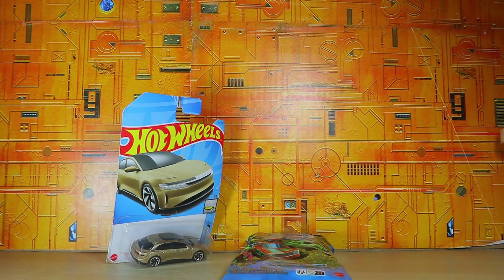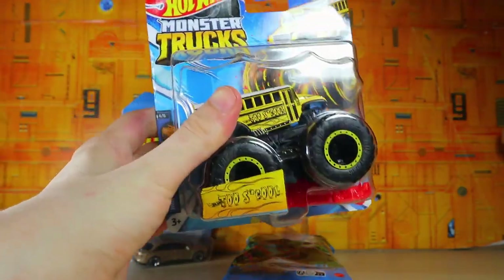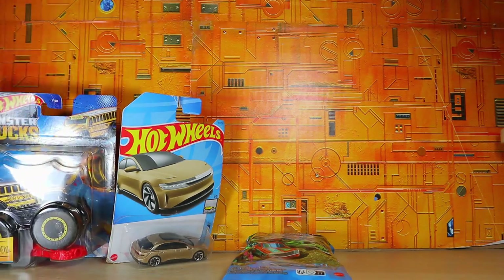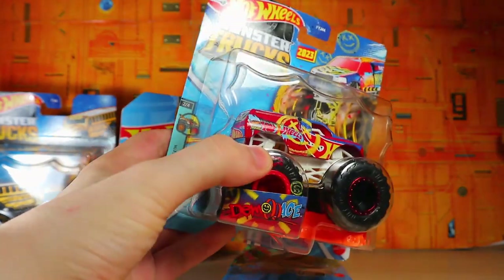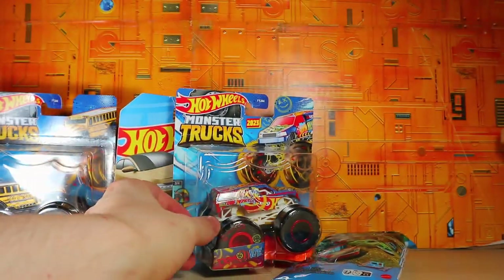For monster trucks, they had them on clearance, and I decided to get a few. They had this 2-school, which is a school bus in kind of this yellowish-gold color. Very nice, and then we also have the Demo Ace, but yeah, I just like the prints on that, and it looked like something that you would see in person, so why not?